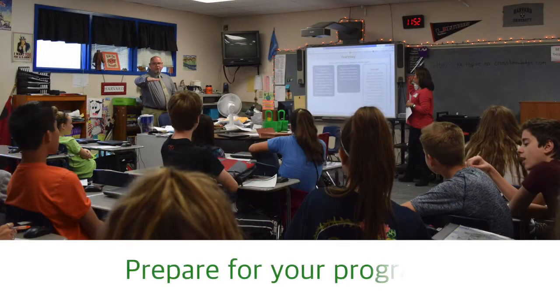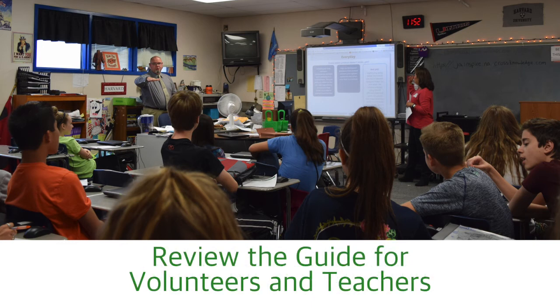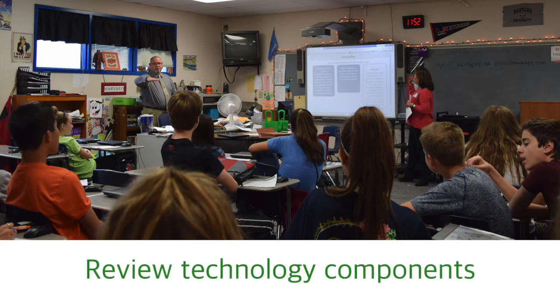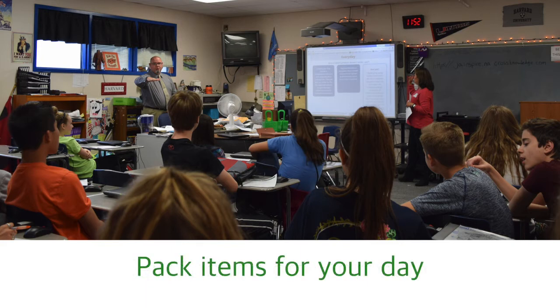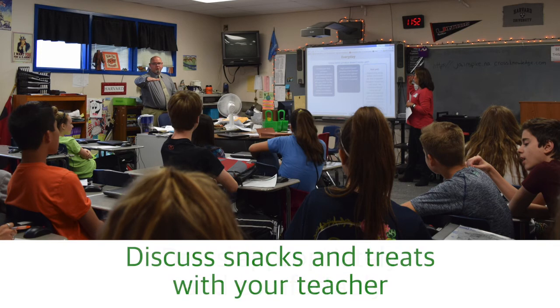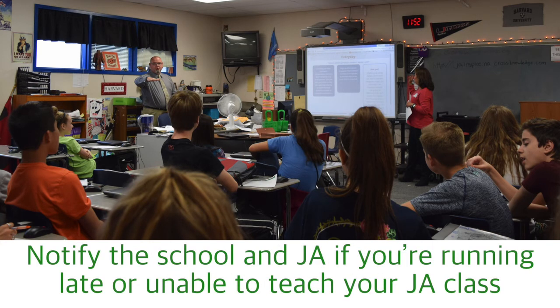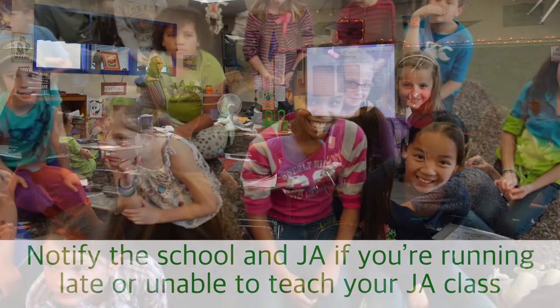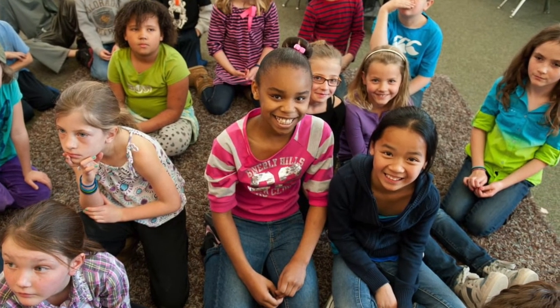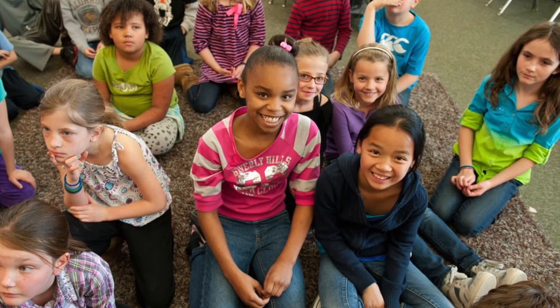In this video, we covered how to prepare for your program, the importance of reviewing the guide for volunteers and teachers, pre-sorting your JA materials, reviewing technology components, packing personal items for your day, dressing appropriately and comfortably, discussing snacks and treats with your teacher, and notifying the school and JA if you're running late or unable to teach your JA class. We hope you enjoy your JA volunteer experience. If you have additional questions, you can always reach out to your local JA area representative.